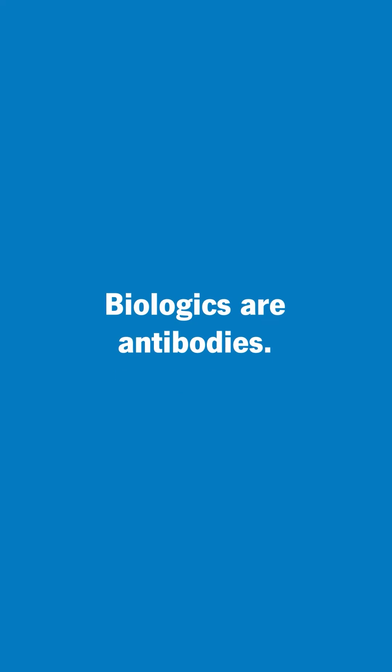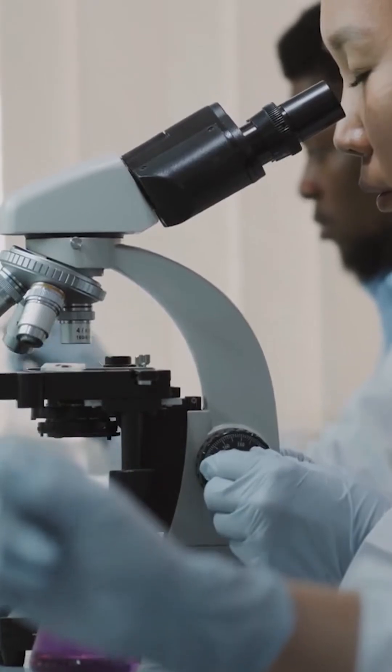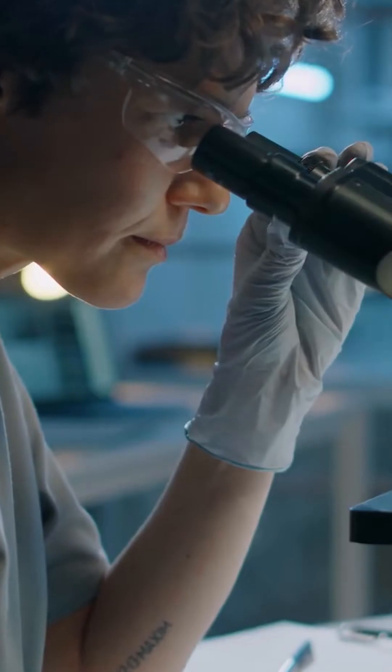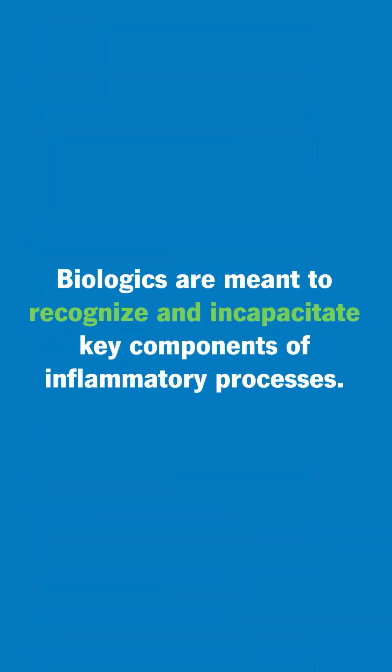So biologics are antibodies, but instead of specifically recognizing a virus, bacteria, or some other foreign substance, these are antibodies that are synthesized in a laboratory and are meant to recognize very specific key components of inflammatory processes.